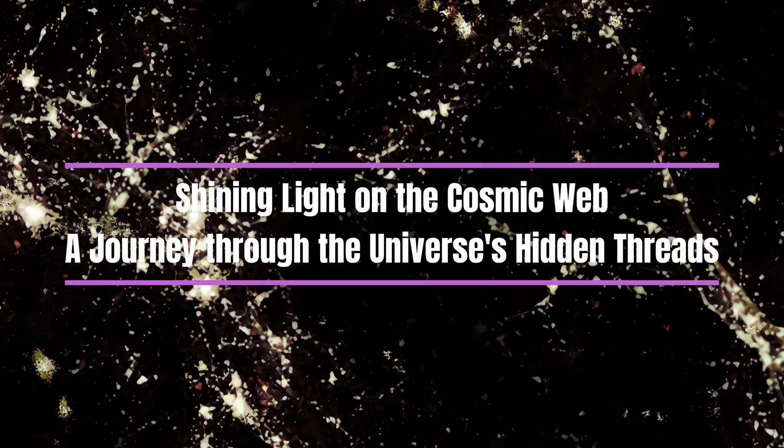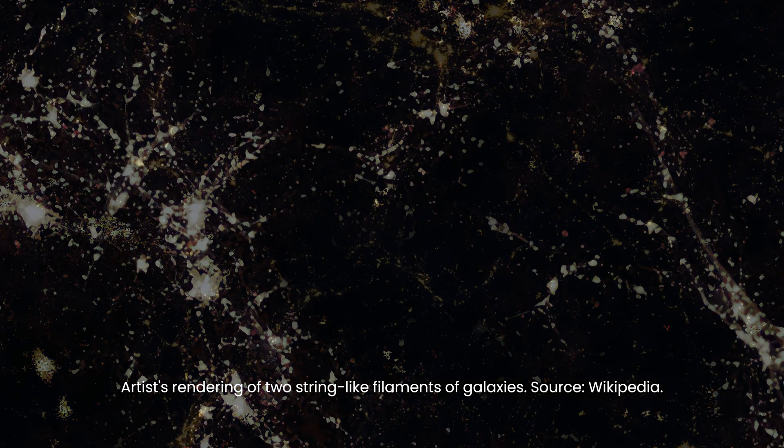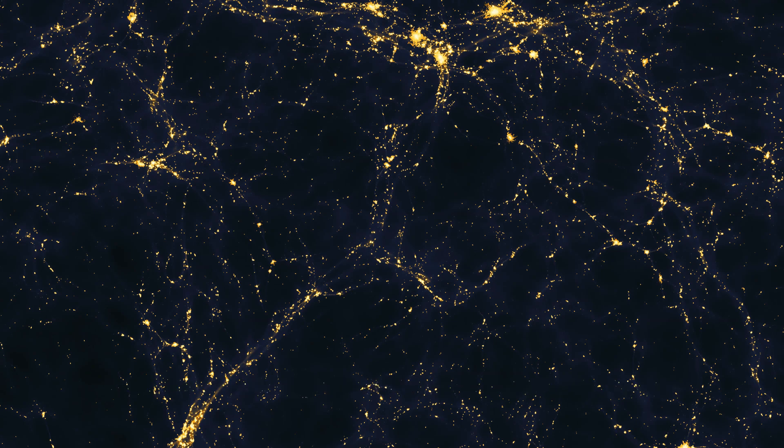In the vast expanse of the universe, a remarkable discovery has unfolded. Astronomers have finally managed to directly observe the faint glow of the extensive cosmic web that threads its way through the cosmos.